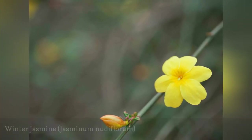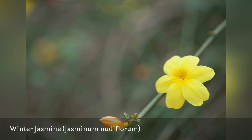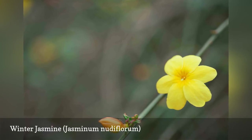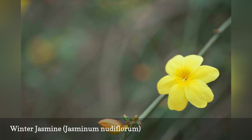Winter Jasmine, also known as Hardy Jasmine, is a medium-sized deciduous shrub with long arching branches. Bright yellow one-inch flowers appear in early spring. It works well as a ground cover on slopes or to cover retaining walls.